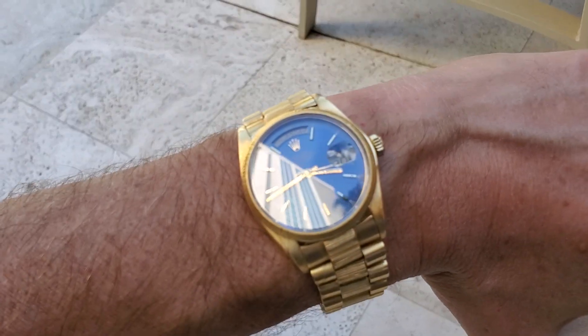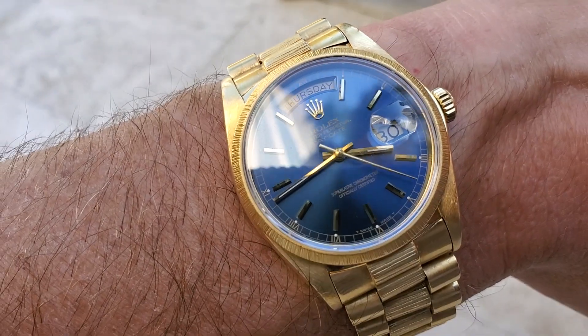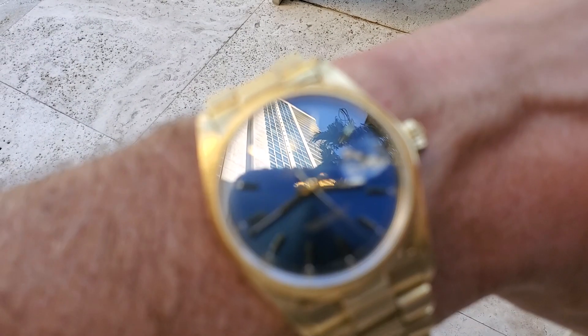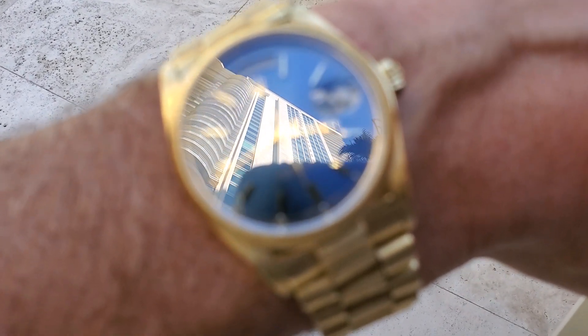Everybody's seen Glengarry Glen Ross, everybody's watched The Sopranos — you know how it goes. That's what this watch is. It's a little bit obnoxious.